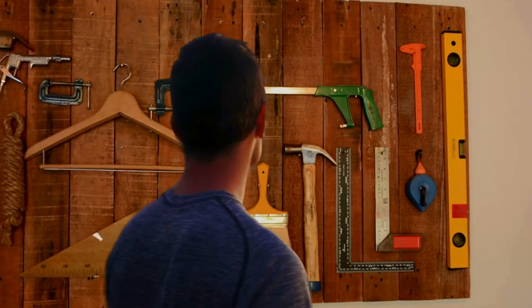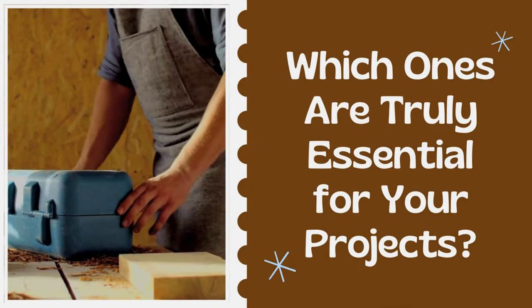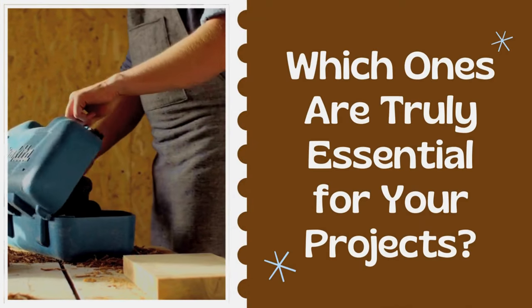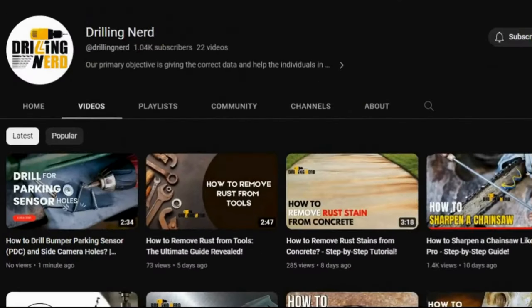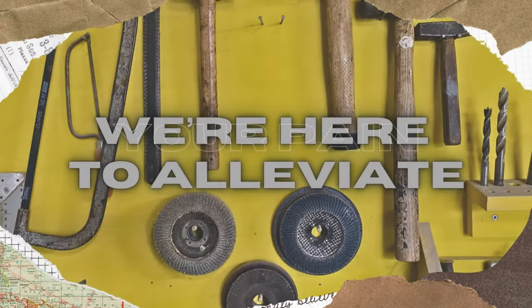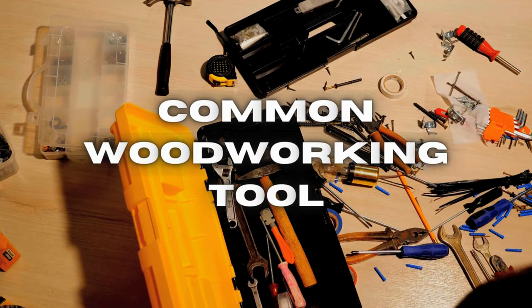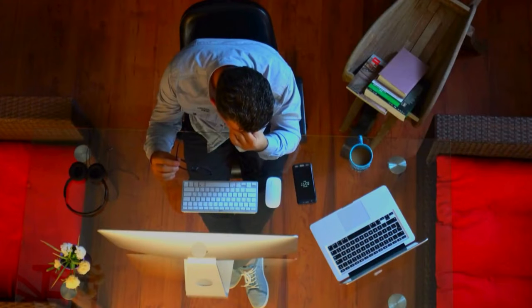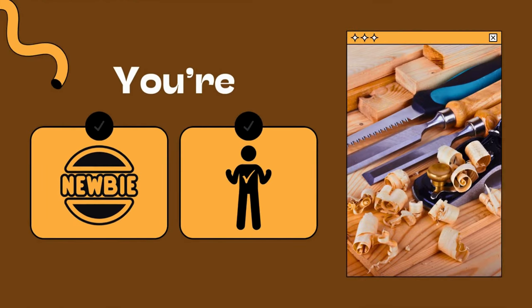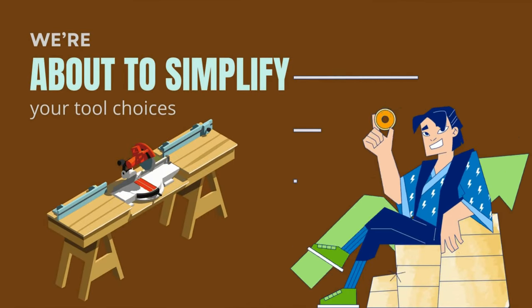Do you ever find yourself overwhelmed by the sheer number of woodworking tools available, unsure of which ones are truly essential for your projects? The struggle is real and we get it. That's why in this video at Drilling Nerd, we are here to alleviate your pain. We are tackling the common woodworking tool selection challenge that leaves many craftsmen and DIYers in distress. Whether you are a novice or a pro, we are about to simplify your tool choices and put you on the path to woodworking success.